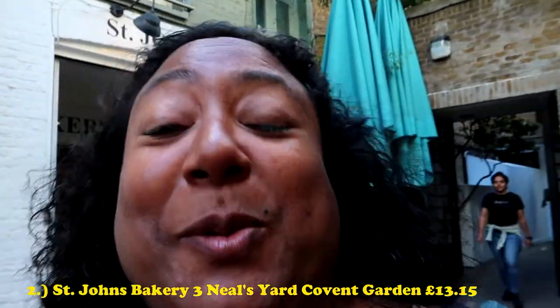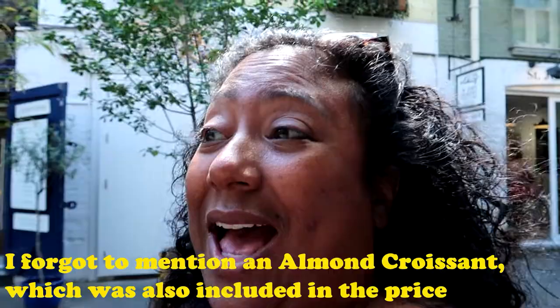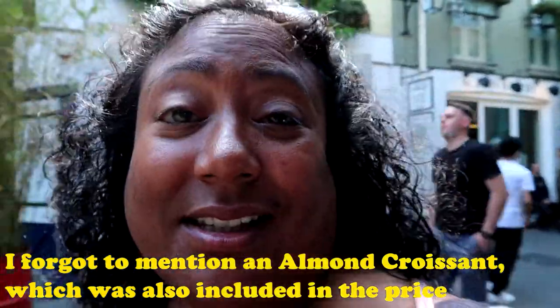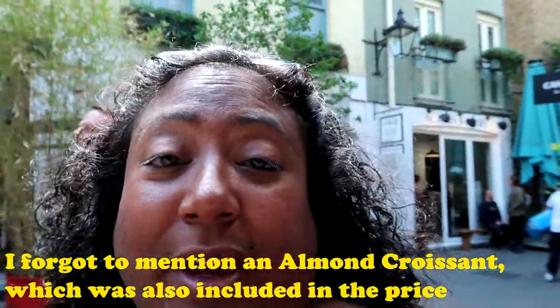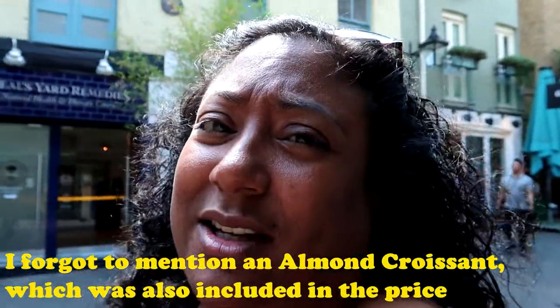So behind me is the St John's Bakery. I picked up a few things — I picked up a chocolate donut, I picked up a raspberry jam donut, and I picked up a custard donut, and it all came to £13.50, which I didn't think was too bad for London prices.